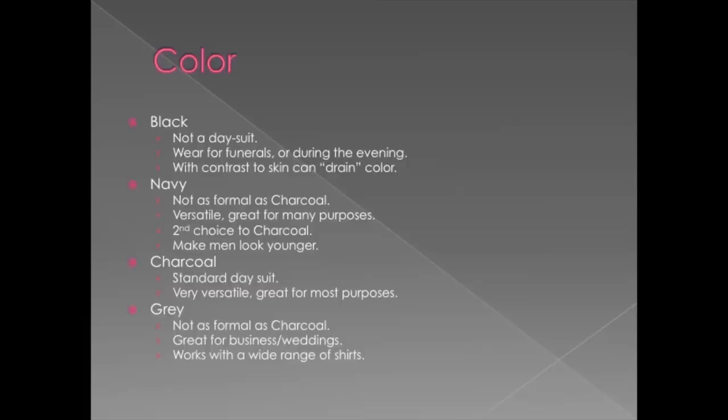Charcoal is your standard day suit. It's the most versatile — you can wear it for any purpose, really. You can go to a wedding, a funeral, a job interview. All you have to do is change up your shirt and tie.